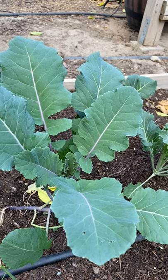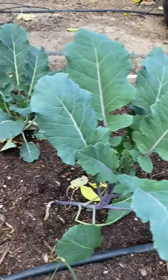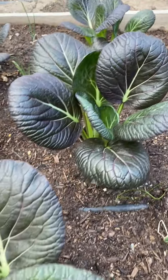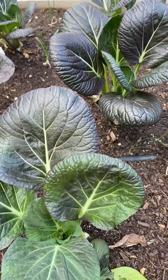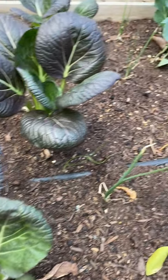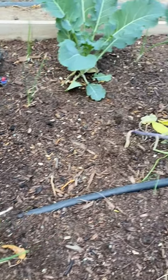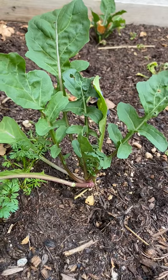These are purple sprouting broccoli, and then here we have some purple bok choy, and then in between we have some onions. We have arugula here.